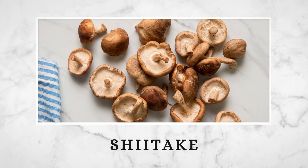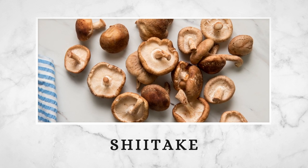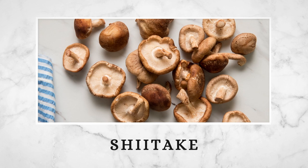Shiitake mushrooms have a broad, umbrella-like cap. They have a meaty texture and taste rich and woodsy when cooked. They're great in stir fries, pasta, soups, entrees, and sides. And save the stems — they add delicious flavor to stocks and soups.